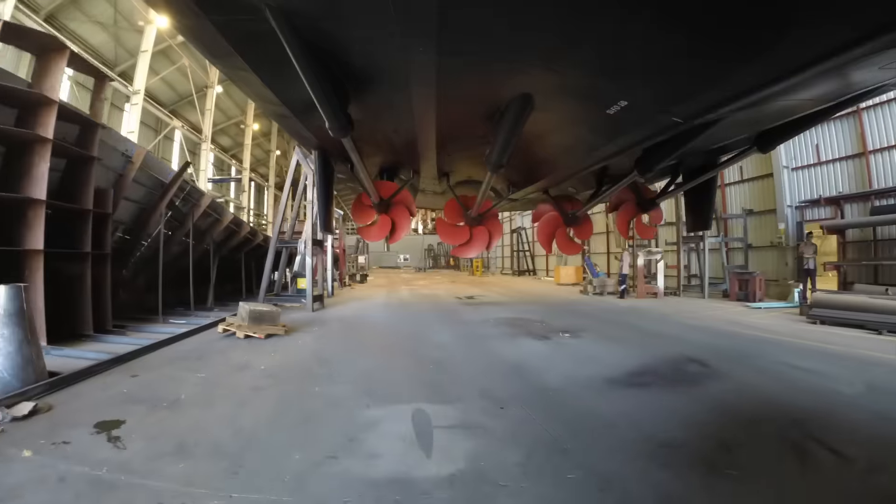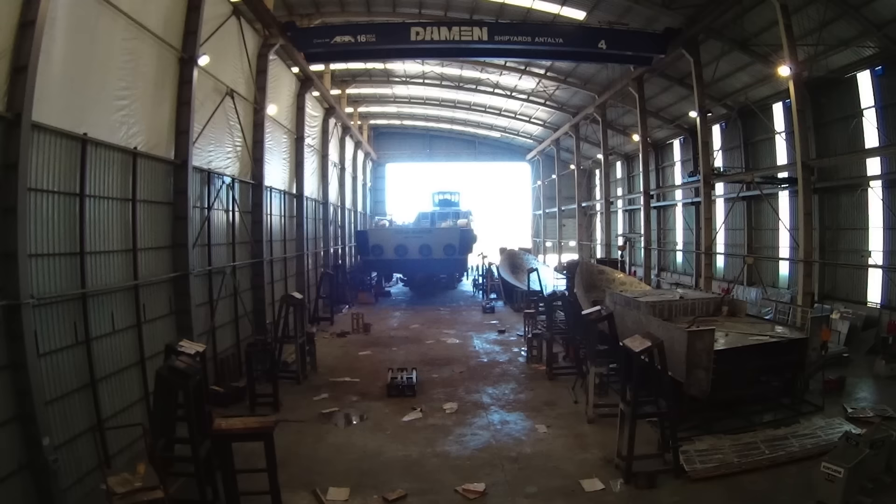Fantastic moment. Ocean Warrior coming out into the world. Poachers beware. Here she comes.